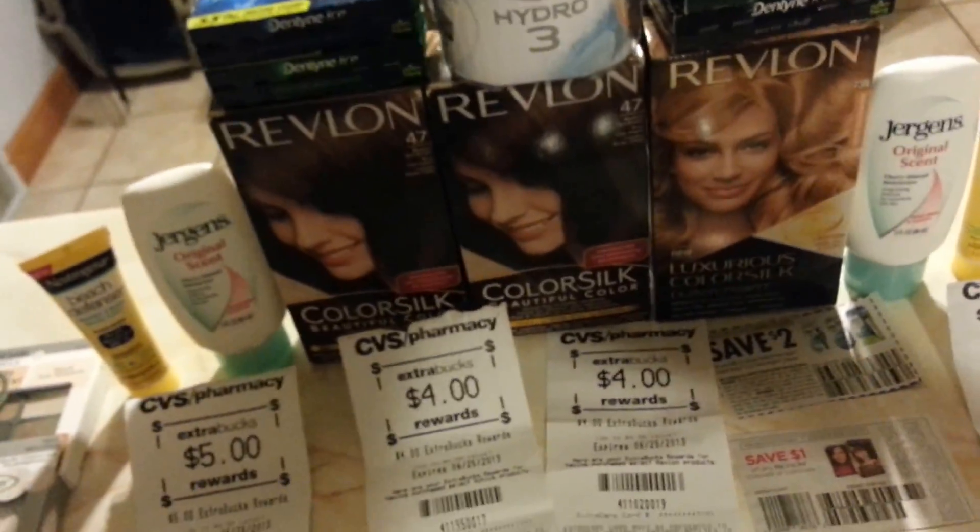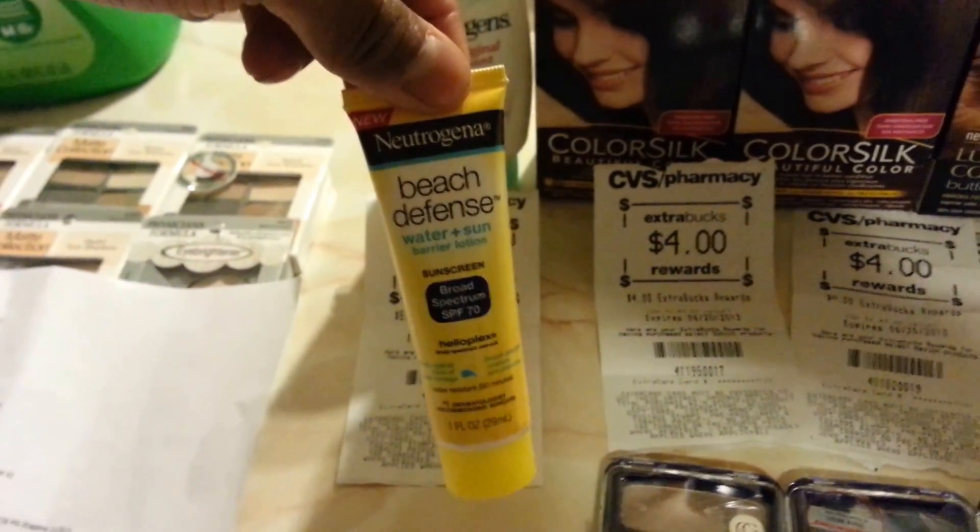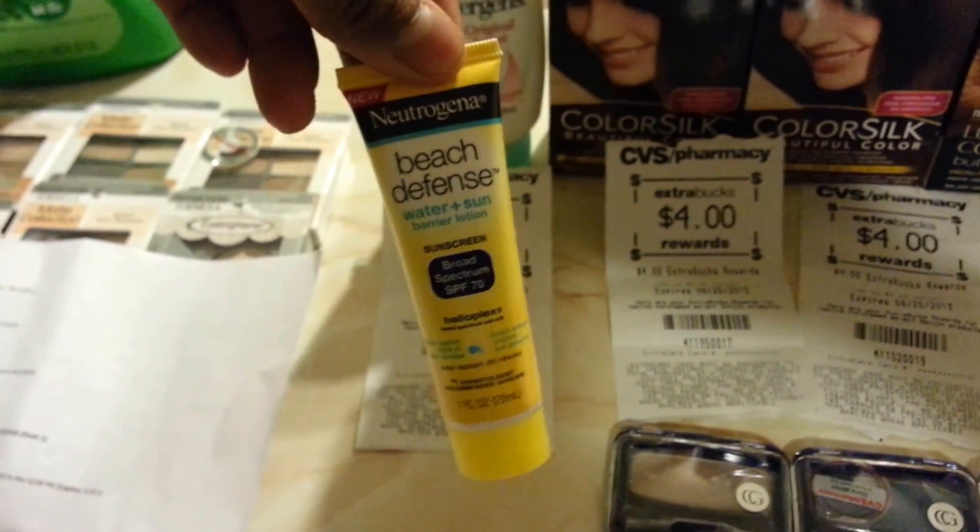These are the deals this week. These are moneymakers if you have the $1 coupon.